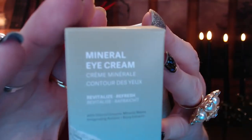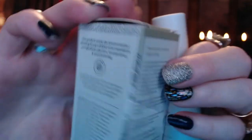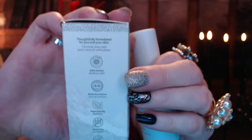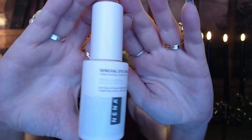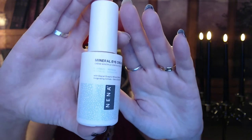Next is a mineral eye cream, and this is something I am going to enjoy using. It's from Neenah Skin Care — the Revitalize Refresh with Glacial Oceanic Mineral Water and berry extracts. It's cruelty-free and vegan friendly. This is a full-size product with a value of $26.99. It's a do-it-all cream that combines glacial water and potent plant-based botanicals to help minimize fine lines, puffiness, and dark circles for a wide-awake look. You can use it around your eyes twice a day.